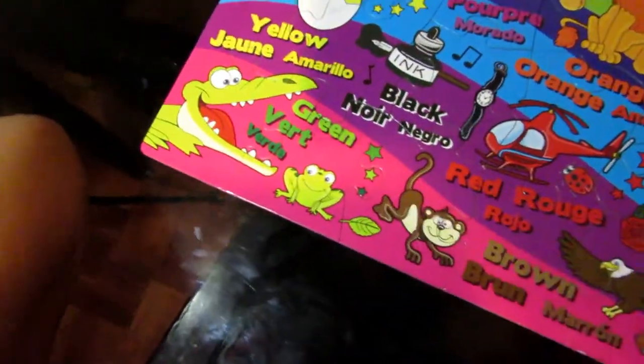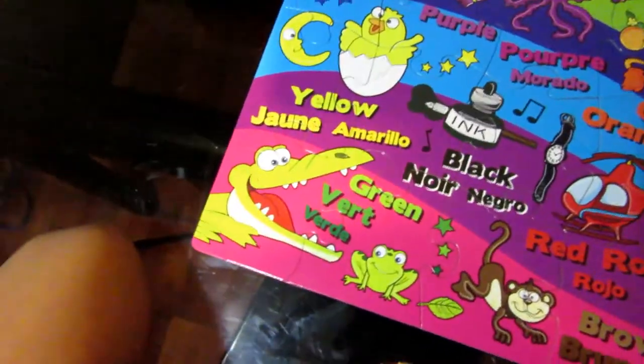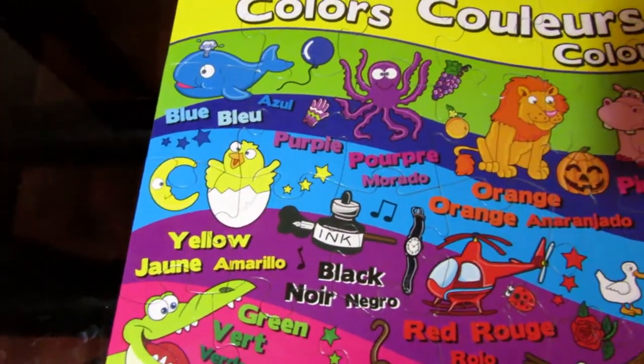Good job. And the frog? Green. And the alligator? Green. And how about the baby chick? Yellow. Good job.